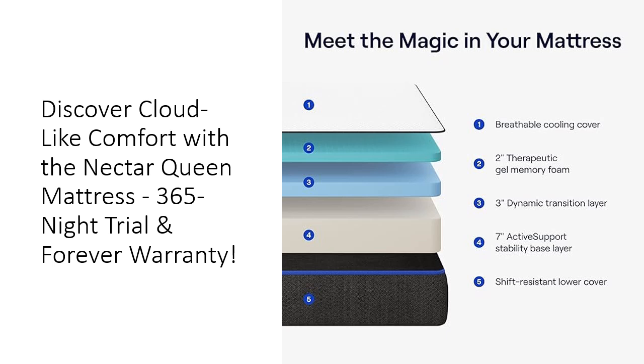This mattress is crafted with high-quality, CertiPUR-US certified materials, guaranteeing a safe and eco-friendly sleep environment.